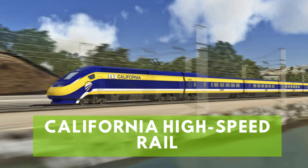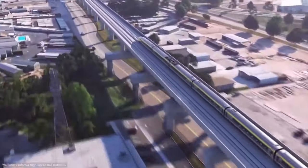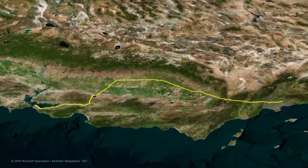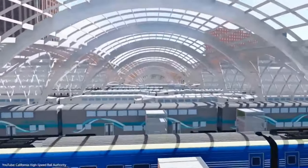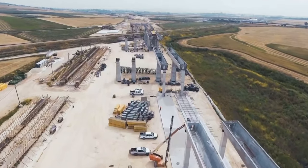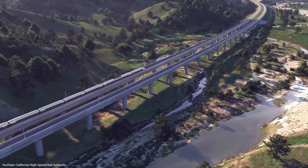Number 1: California High-Speed Rail. In 2008, the California State Legislature and the residents of the state approved plans to build the California High-Speed Rail after 12 years of planning. The hope was that the bullet train would run from the Bay Area to Southern California, shortening travel time between major cities like San Francisco and Los Angeles. The project was originally supposed to cost $68 billion, and the White House gave the state over $6 billion to help fund it in 2010. Construction finally started in 2015 but was halted three years later under former President Donald Trump, who asked California to return the money — a demand Governor Gavin Newsom refused. The plan was for the rail to be finished in 2020, but it suffered repeated delays due to mismanagement.